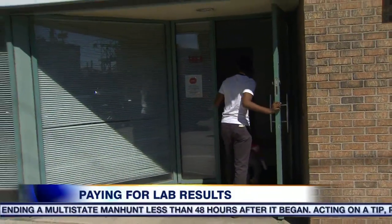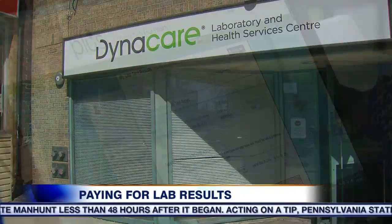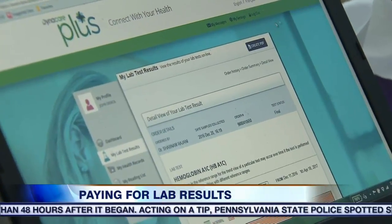I don't like any reason that you should pay for anything health-related in Canada. Test results are now available to patients in a pinch and for a small fee. I don't really think it's a problem.